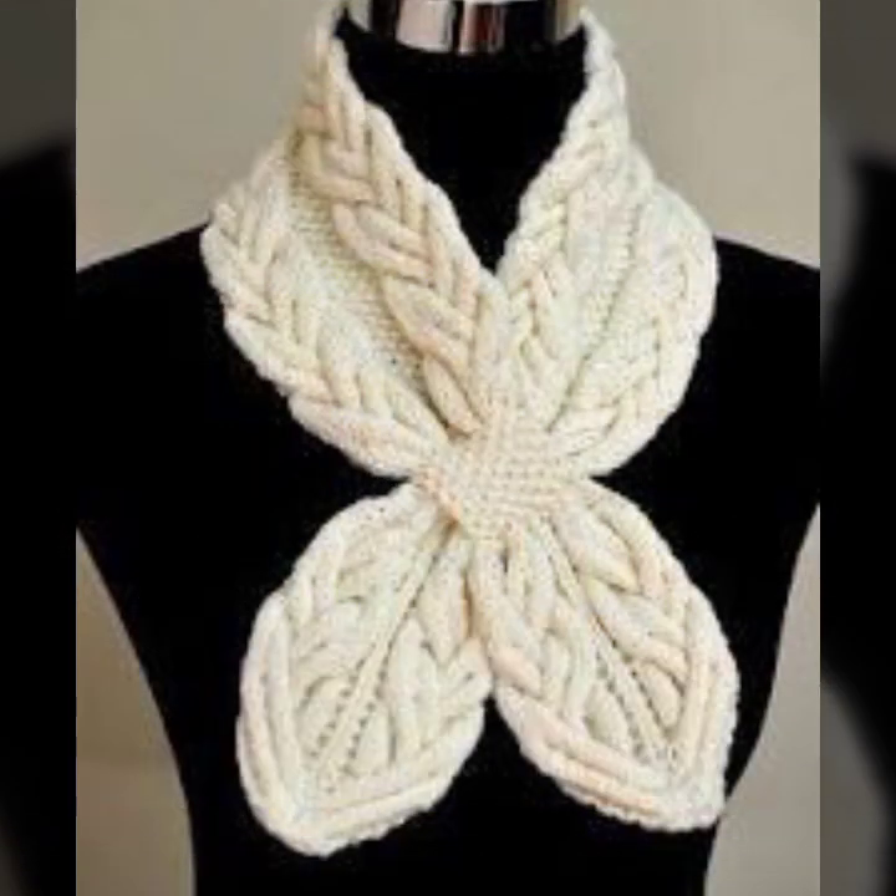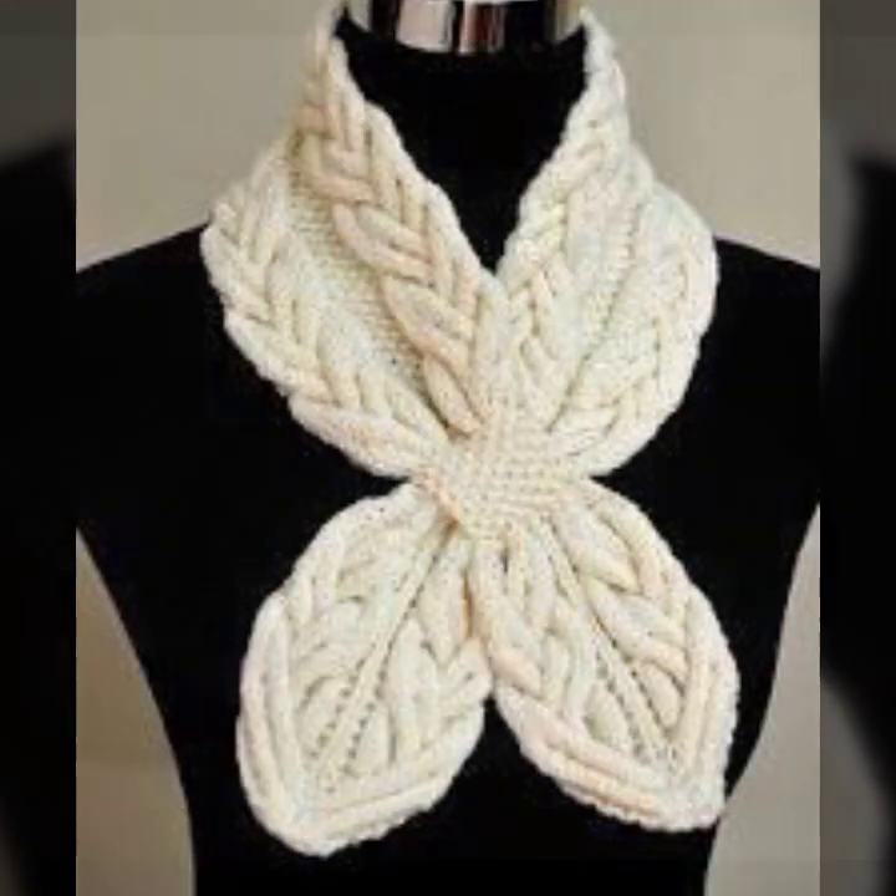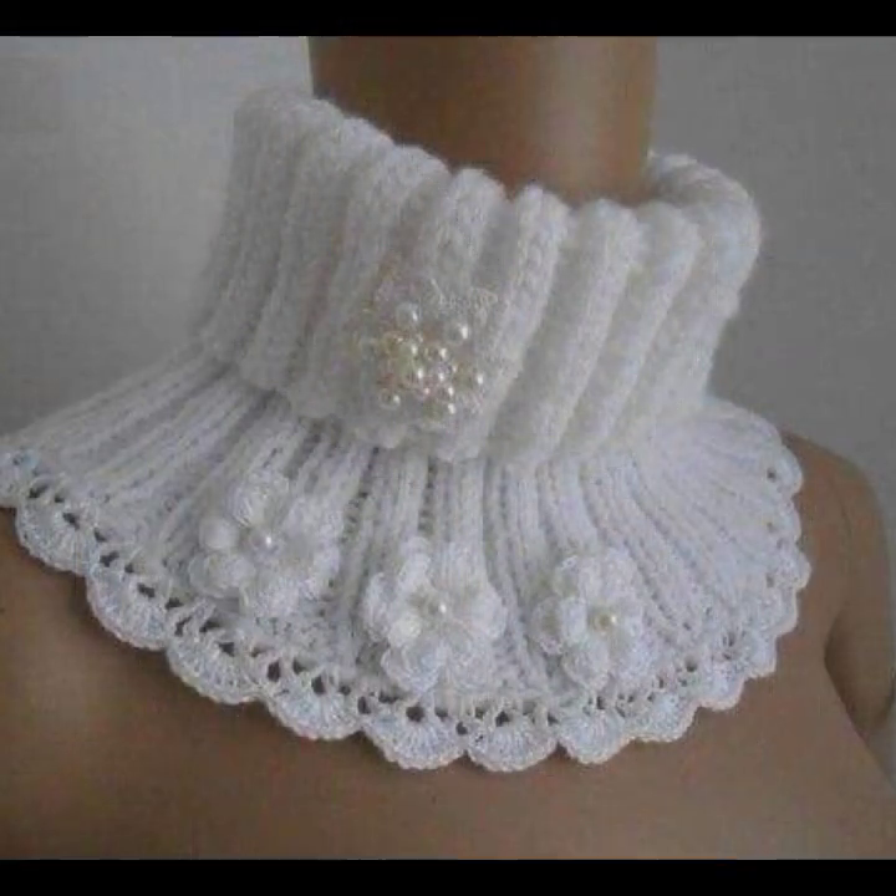If you want to buy these very beautiful crochet ear warmers, I will tell you some website names like Express, Ebay.com, Etsy.com, and Amazon.